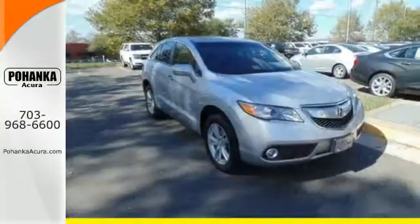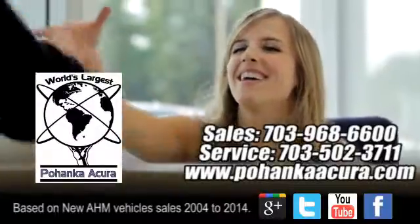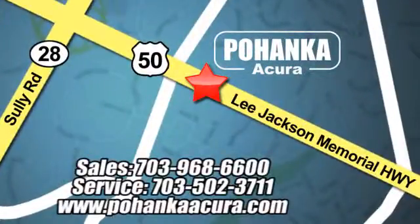See how well it plays both parts when you test drive it today. Pohanka Acura is a great place to buy a car. We're conveniently located at 13911 Lee Jackson Memorial Highway, Route 50, in Chantilly.